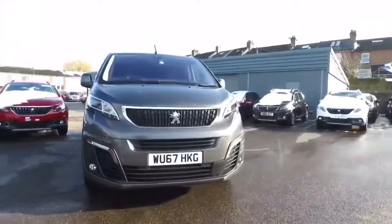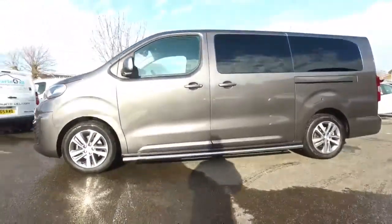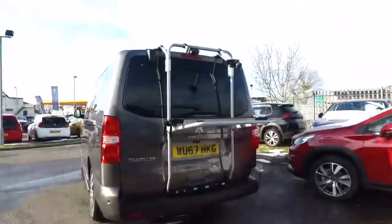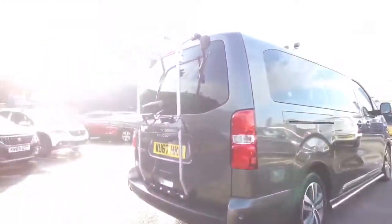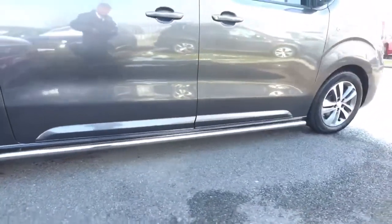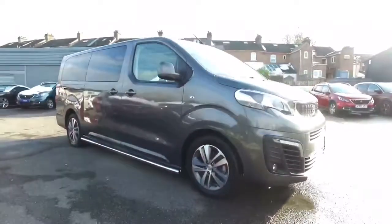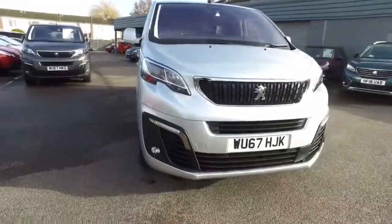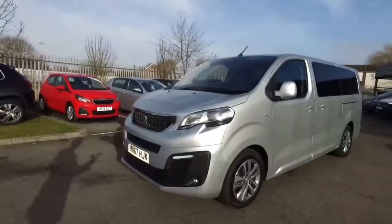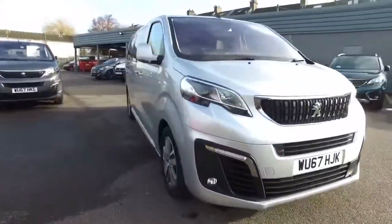We have examples in Nimbus Grey available as well as silver. On this example we have fitted the additional side rails and the rear-mounted bike rack, all of which can be fitted to any of the vehicles here at your request. Thank you for taking the time to have a closer look at this Traveller. They really are very high-spec vehicles and we encourage you to pop down, take a test drive and really see how this can benefit your summer — because it's only just around the corner.